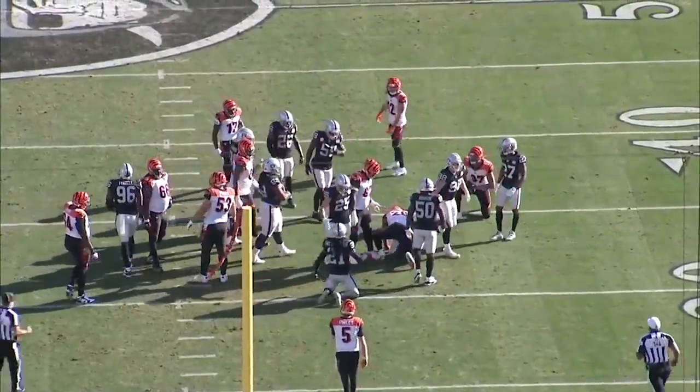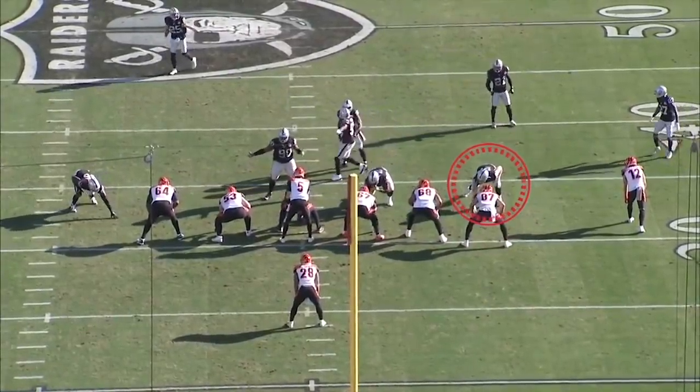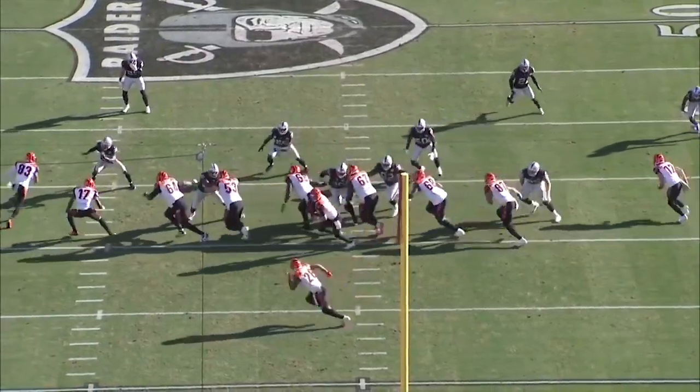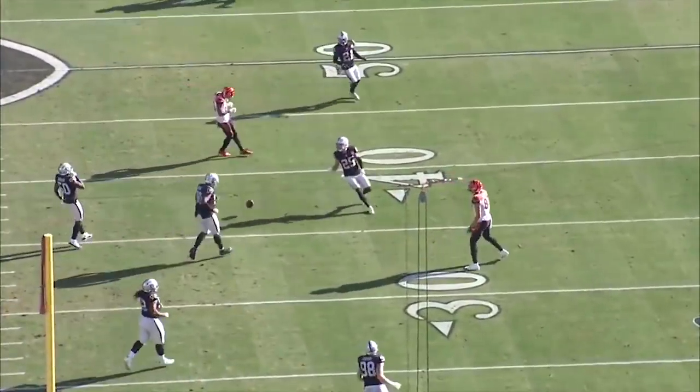Mixon goes down for a one-yard gain. Crosby plays all phases of the game. How are you supposed to complete a pass against a condor on the loose? This is the bootleg — Mad Max is unblocked. Watch him put that wingspan up in front of Ryan Finley. How are you supposed to complete a pass over that?